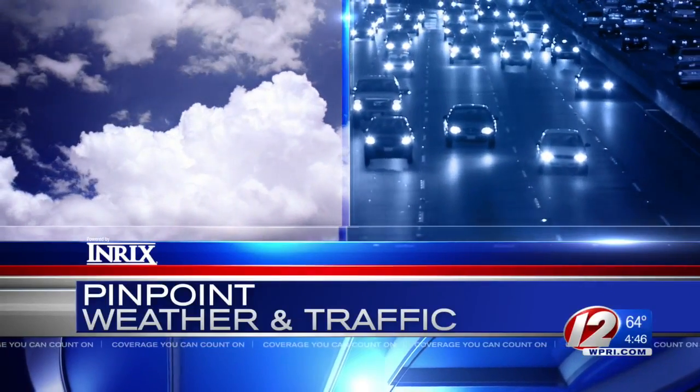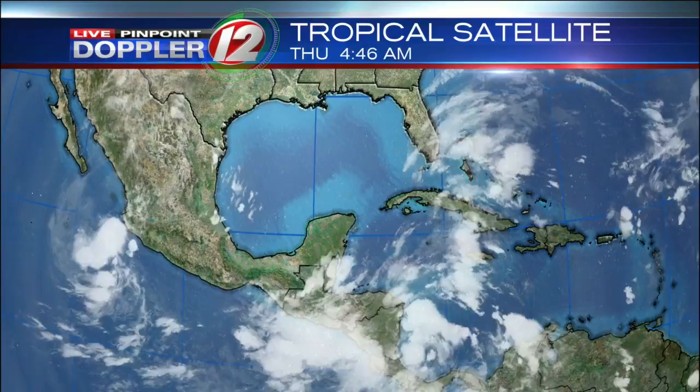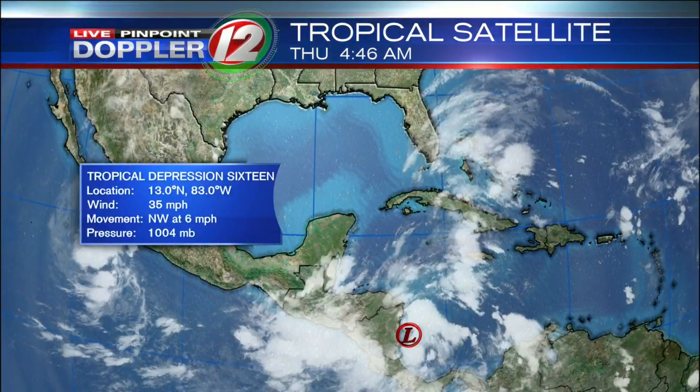Thursday morning temperature wise — much warmer than normal. We'll be up on either side of 80 degrees away from the coastline today. We'll talk all about those temperatures, but I want to start first talking about the tropics because we are watching a system trying to get its act together this morning, likely to become Tropical Storm Nate today.